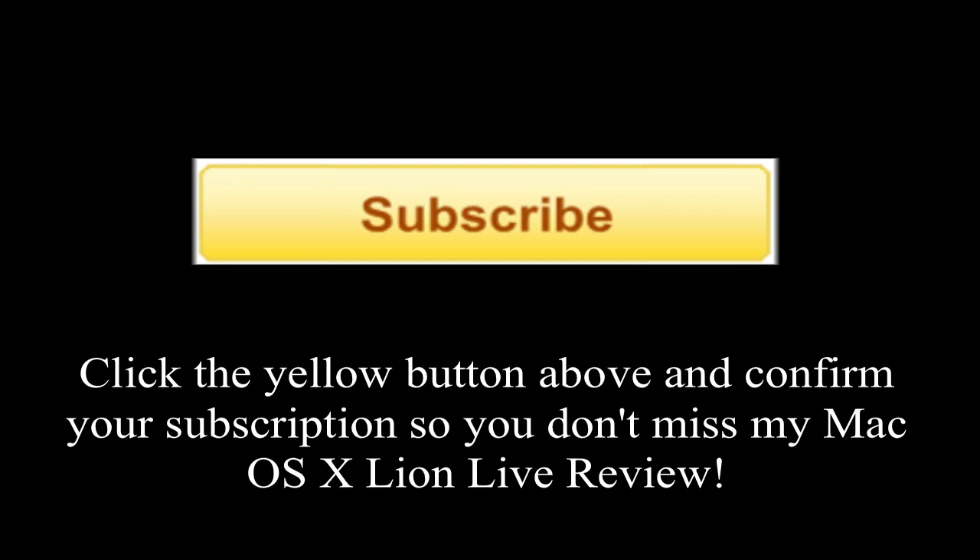I will definitely do a review video in July when it comes out. It's being released in July.